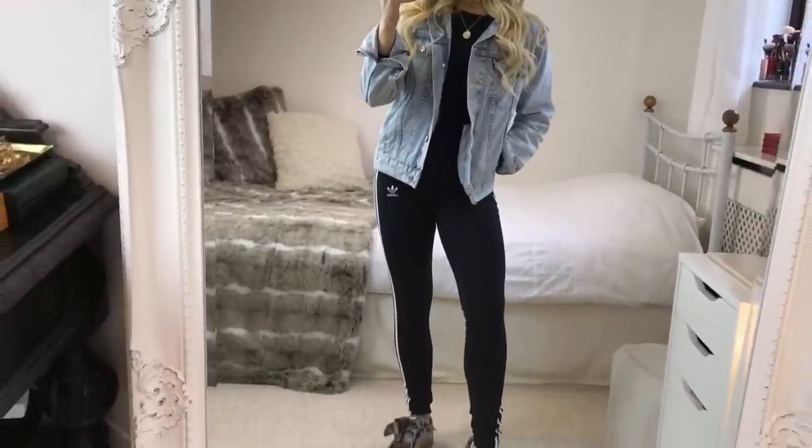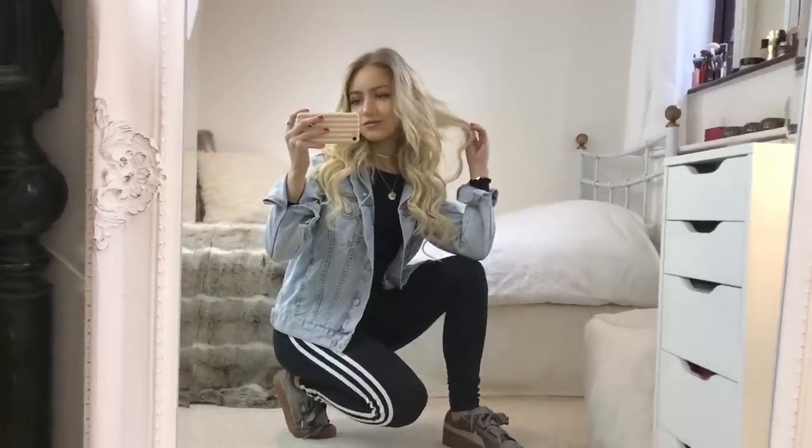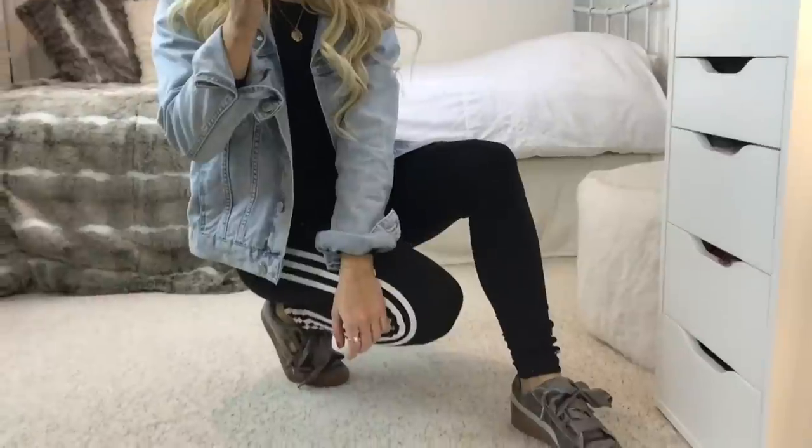Then for my shoes, I'm wearing my khaki bow Pumas. These are like a suede material and they're so comfy. I think they just finish off how casual this look is.